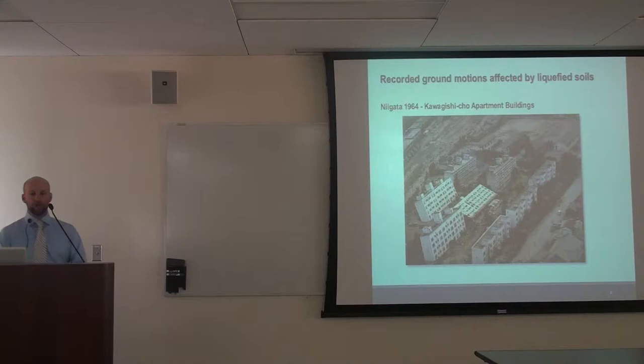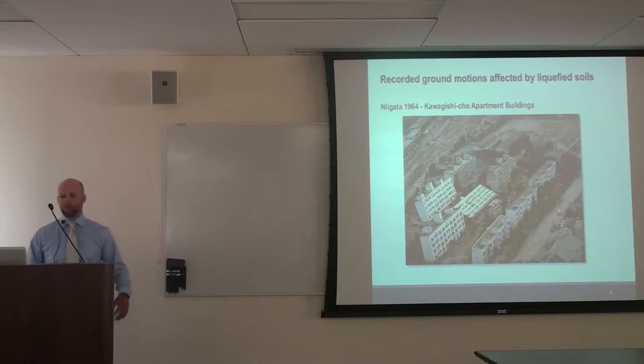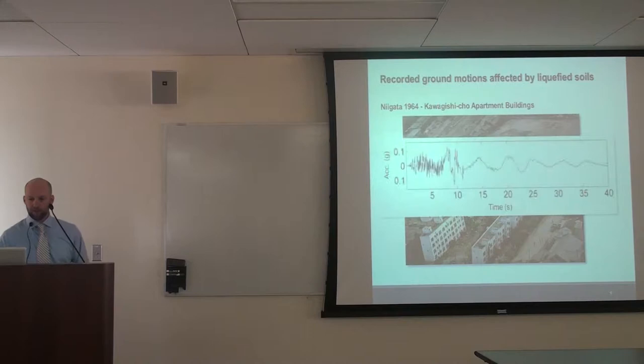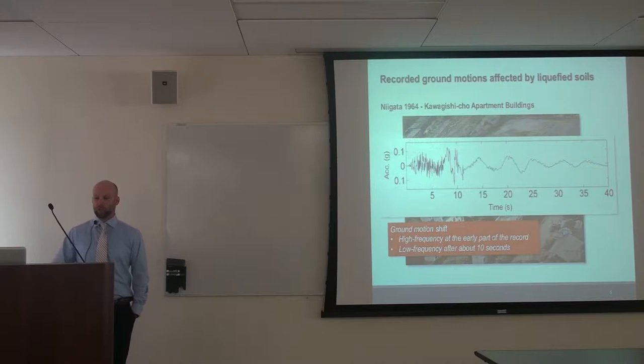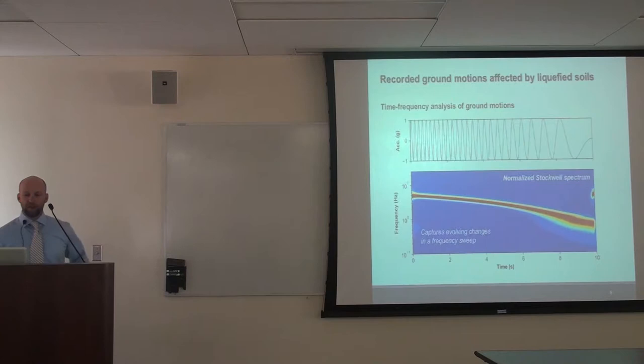In Japan, one of the earliest case histories of recorded ground motion is the Kawagishi-Cho apartment buildings. There was a strong motion recorder in the basement of one of the buildings. We see a waveform where early on we have high-frequency motions — very short-period spikes — and then at around 10 seconds the motion shifts to a very low-frequency ground motion. Once the soil liquefies, it can no longer transmit high frequencies to the ground surface, and low frequencies are amplified. It's a simple transfer function concept. We've been developing time-frequency tools to evaluate these changes in frequency content over time.